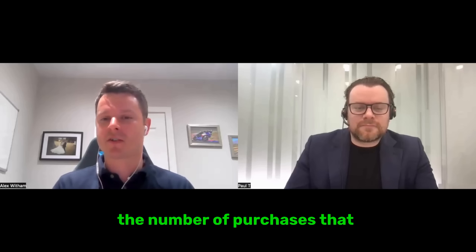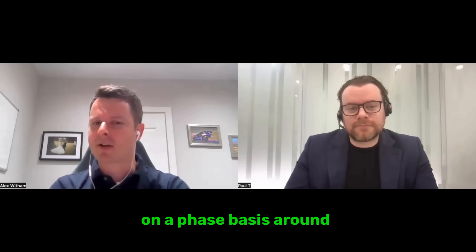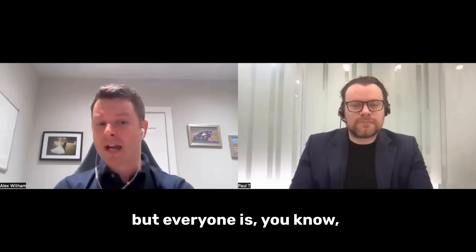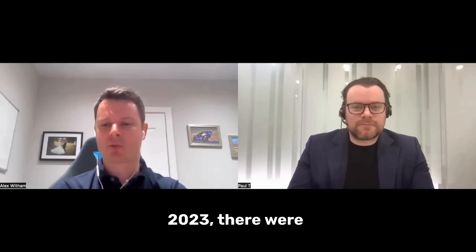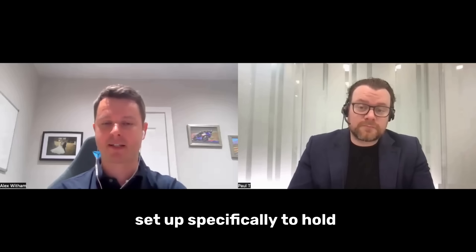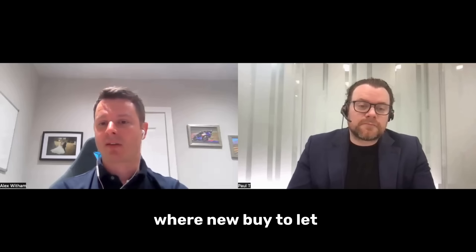Having the correct team around you is absolutely critical. We are seeing a fairly significant rise in the number of purchases in a limited company name. Section 24 tax implications, first introduced around 2015 and brought in on a phased basis around 2017, are now in full effect — they are hurting some landlords more than others, but everyone is being impacted. That is increasing the number of limited companies we're seeing. In 2023, 50,000 SPVs — companies set up specifically to hold rental property — were created, which broke records.